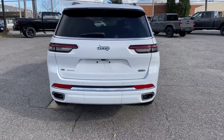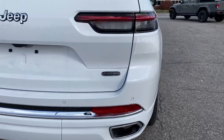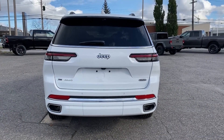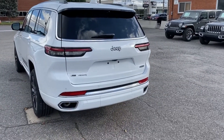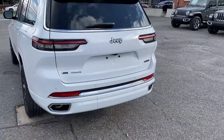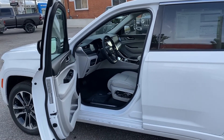Coming around the back of this Overland, you'll see we have the Overland badge. It is a slight redesign compared to the Limited and other models of the Jeep Grand Cherokee L. This one does come equipped with the trailer prep group underneath this white panel here, so that tucks away nicely.